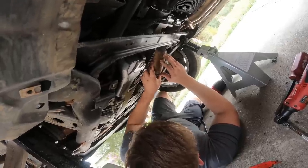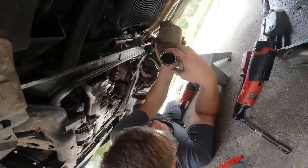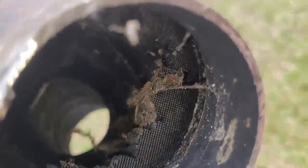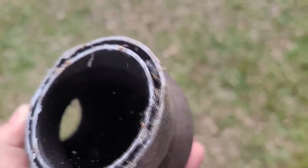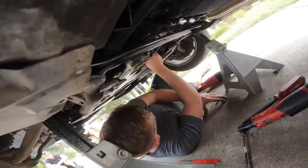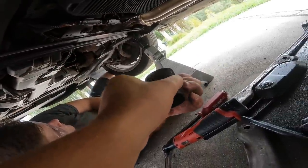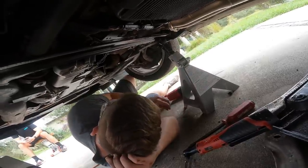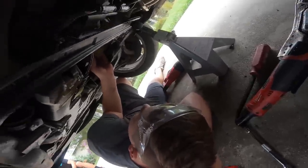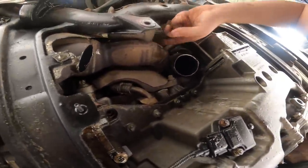We cut the catalytic converters out and noticed they were basically empty — no wonder the car smelled, we were essentially catless already. Someone who does this job the right way mentioned they prefer to save parts even if you're not going to reuse them, but these were completely toast. That was the easier pipe to get to, and it still took a bit of work. The second pipe wasn't going to be too hard either — just slice it right there.